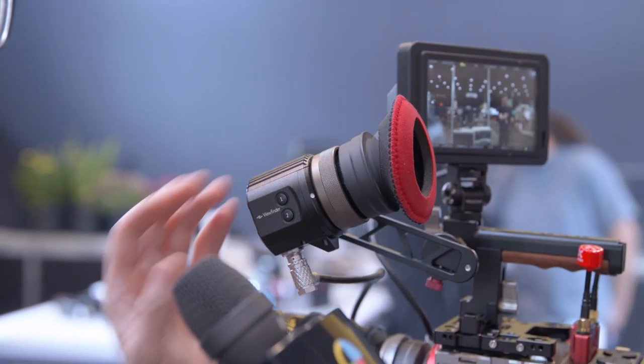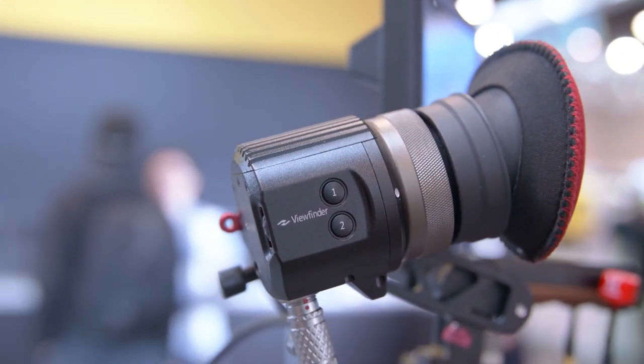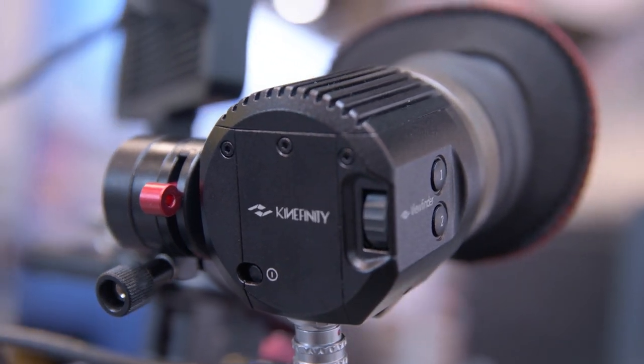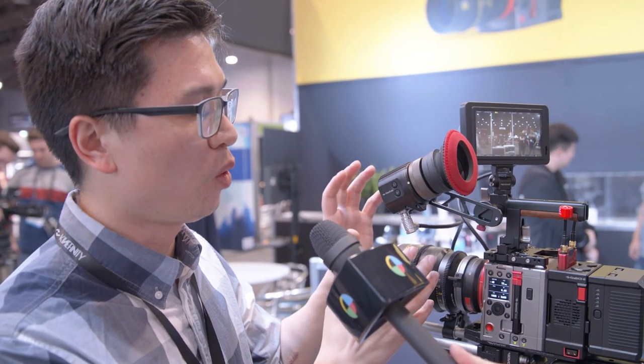It's our first viewfinder, and it's very cool. It has a 4HD micro-OLED display inside with excellent optical design, so there's nearly no distortion when your eye is on it. The image is very crisp and high resolution, which will help a lot for customers shooting outdoors. Its price is just $1,500.